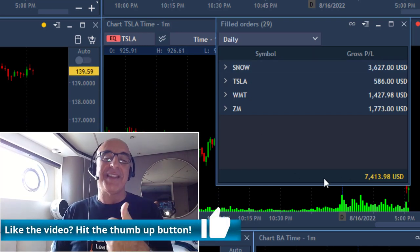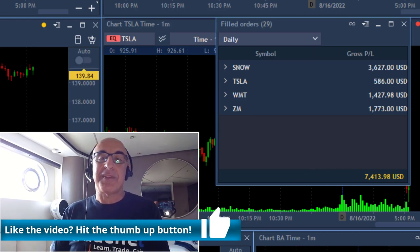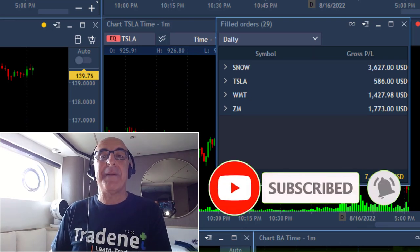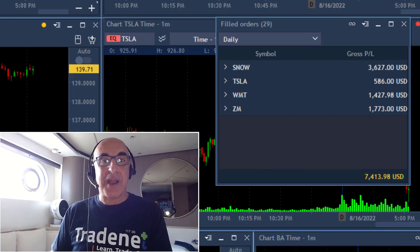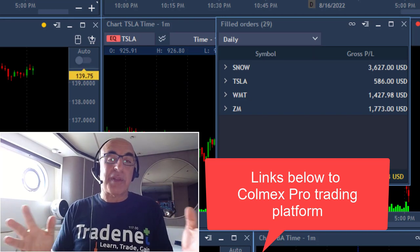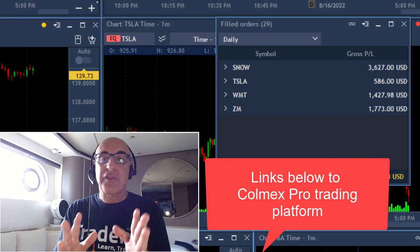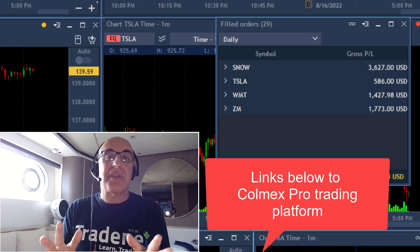If you like this video, I'd appreciate if you give me a like — it helps my channel and helps more people find day trading videos; that's how the YouTube algorithm works. If you want to subscribe, there's a button right here, and click the notification bell to be notified of future uploads. There are links below this video to use the same platform I use — Colmex Pro — which I believe is one of the world's best trading platforms. Please start with a demo first; it doesn't cost you anything.